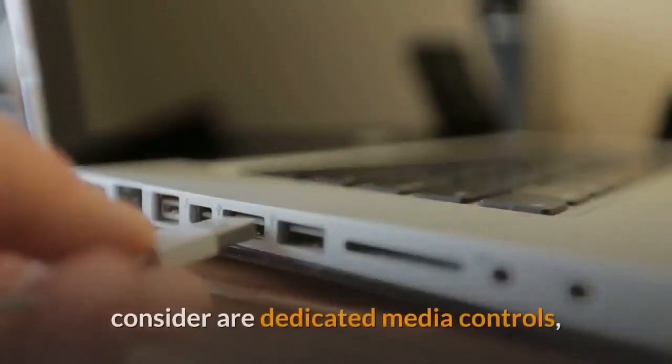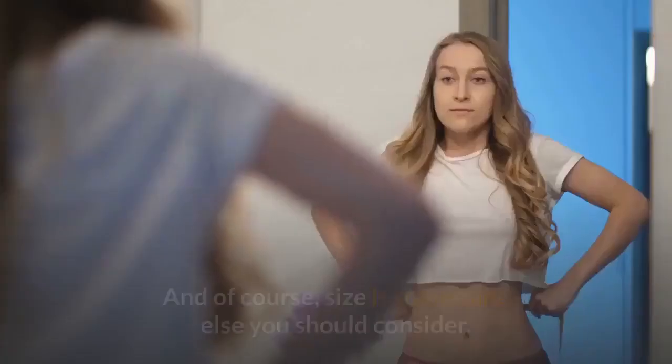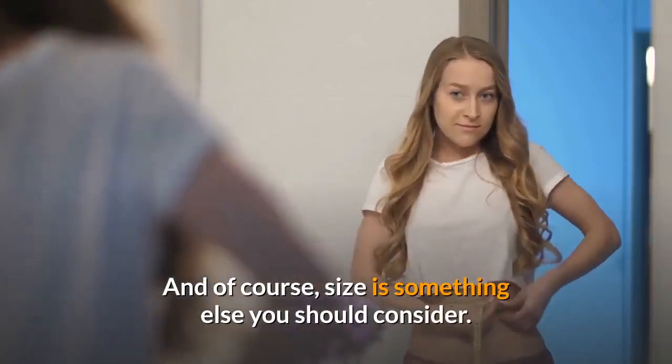Other features you might want to consider are dedicated media controls, macro keys, and whether or not your keyboard of choice has a USB pass-through. And of course, size is something else you should consider.